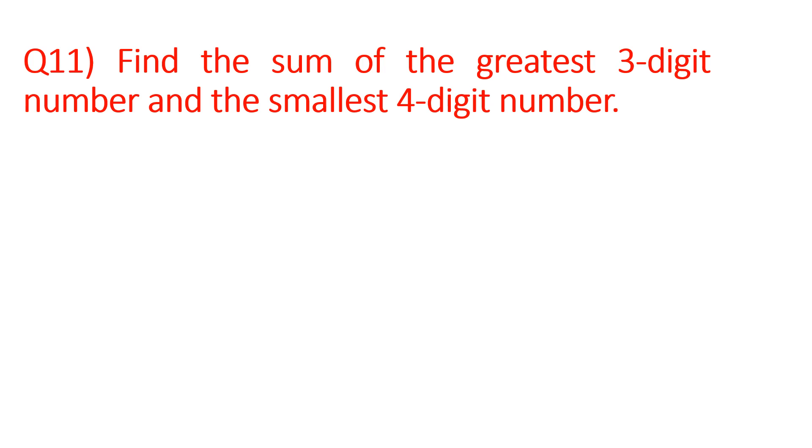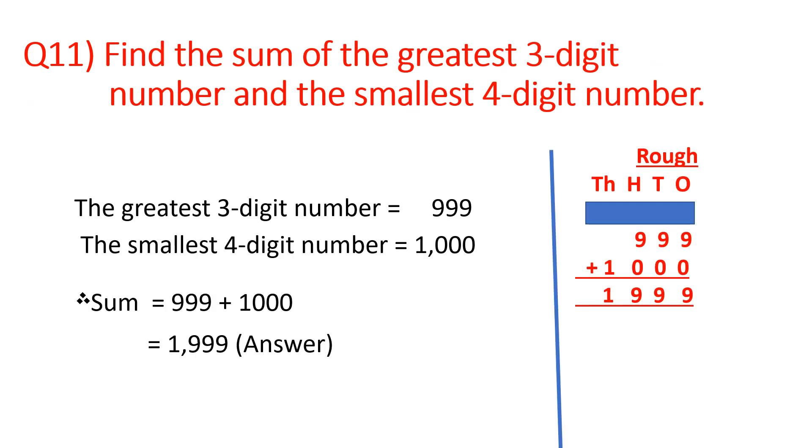We have to add these two numbers. First of all, we will write the greatest 3-digit number and the smallest 4-digit number. Let us start the statements: the greatest 3-digit number equals 999; the smallest 4-digit number equals 1,000. So the sum is 999 plus 1,000, and we are getting 1,999. You will show the addition in the rough column as I have done. So the sum of the greatest 3-digit number and the smallest 4-digit number is 1,999.